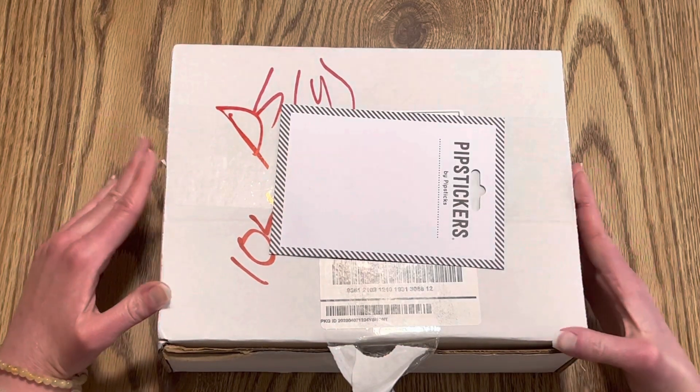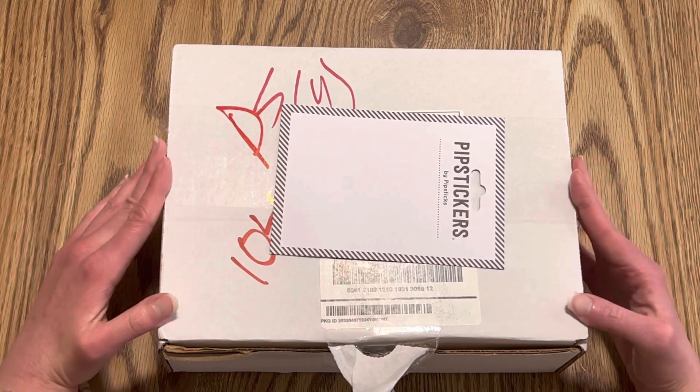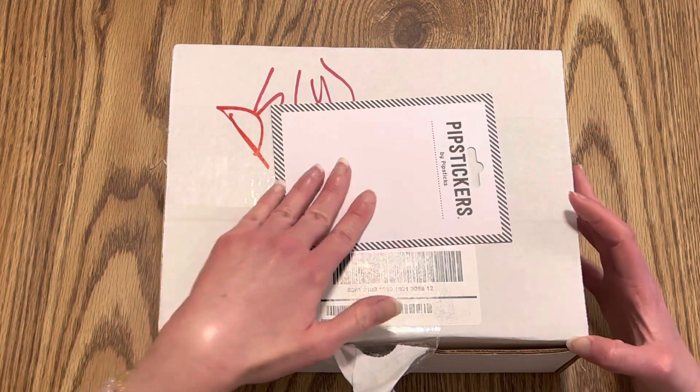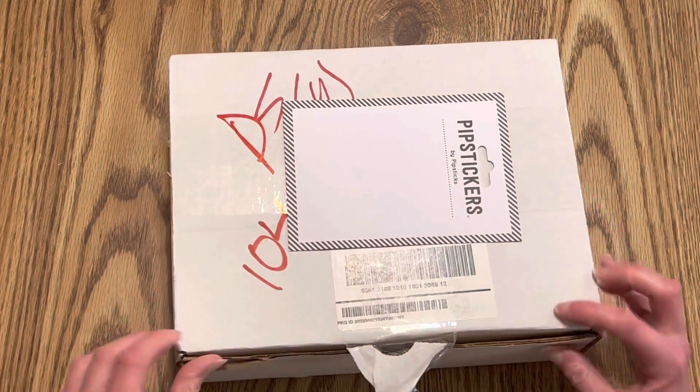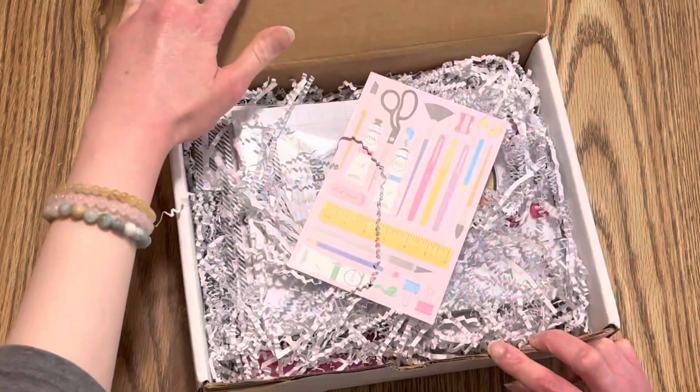Hey guys, welcome back to my channel, Daniel's Creative Art. Today I'll be doing an unboxing of Pipsticks' April Booster Box. I'm excited! This just covered my address — it's a crafty theme, which is really cool.